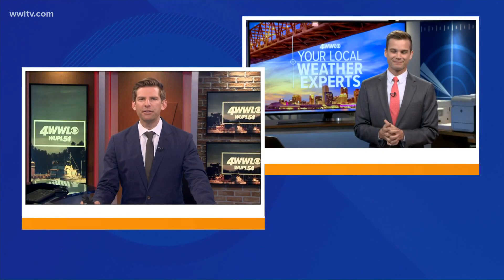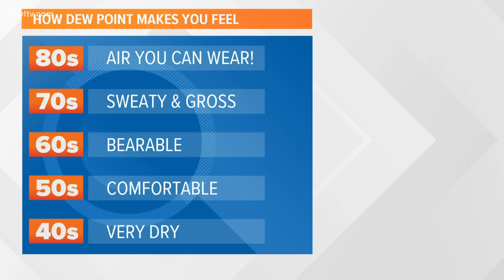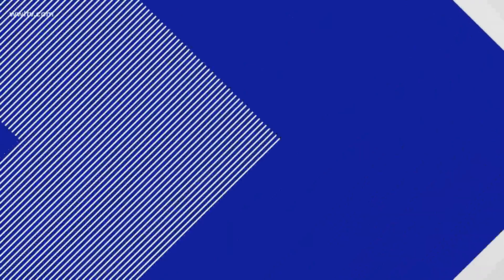And why does a higher dew point make it feel uncomfortable? It all has to do with how your skin feels the moisture. When you have dew points in the 80s — that's very rare — that's air you can wear. The 70s is still pretty sticky, and as you go into the 60s and 50s that's when it's very comfortable. It all has to do with the heat index value and how we sweat. If mammals don't sweat, they don't feel the humidity. Sweat evaporates and cools off your skin, but when humidity is higher the sweat is not able to evaporate, and because of that your skin does not cool off.